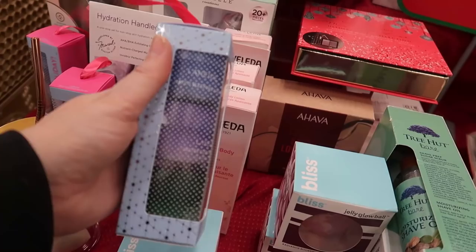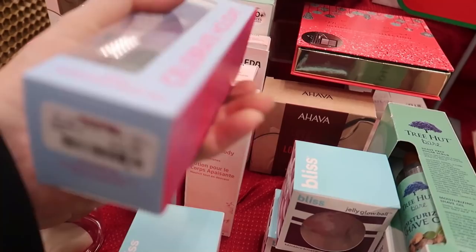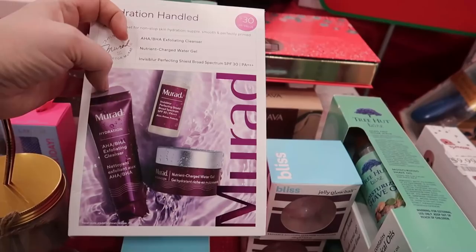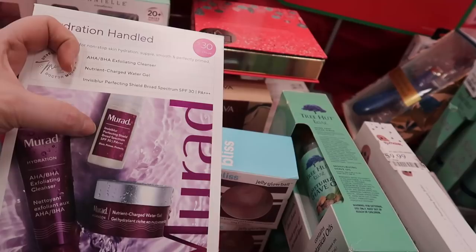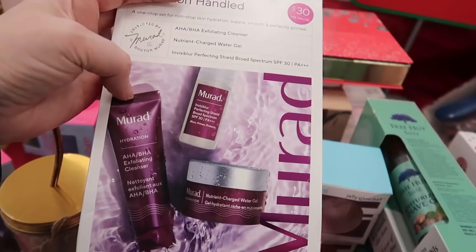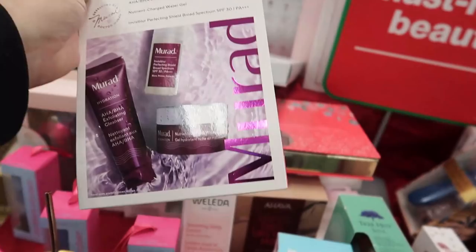Here's a Laneige kit — the Celebrate Holiday Mini Sleeping Mask Set. You get the original with the blue, the lavender, and the green Cica Sleeping Mask for sensitive skin. It's quite heavy — going for $22.99. There's also a little Murad kit — the AHA/BHA Exfoliating Cleanser, the Invisiblur Perfecting Shield with SPF 30, and the Nutrient Charged Water Gel. This is from the hydration line, went for $30, and is now $12.99, expiring 2022.